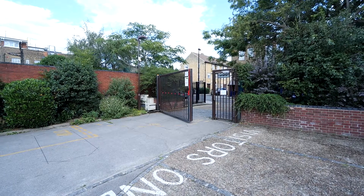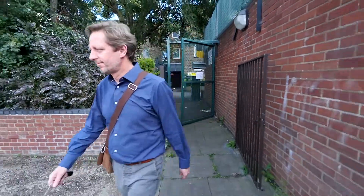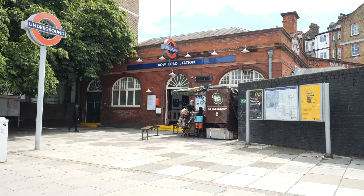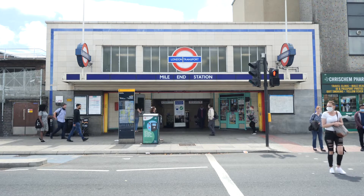Regent Square is a secure gated development with remote control vehicular gates as well as two pedestrian gates either side of the property, providing swift access to public transport. With Bow Road tube station and Bromley-by-Bow tube stations around 8 and 9 minutes walk respectively, and Mile End tube station at around 16 minutes walk, as well as bus routes along Bow Road.